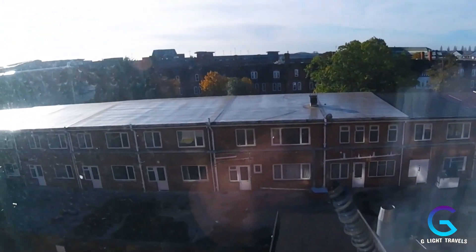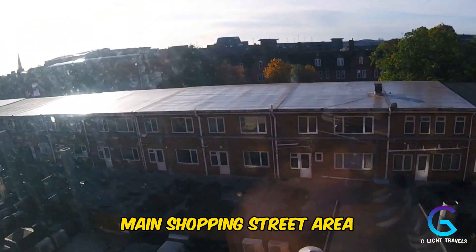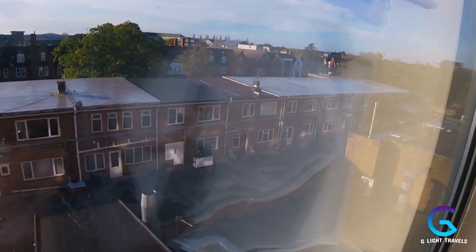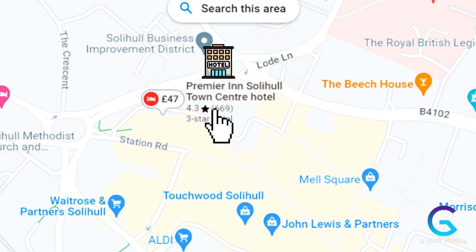Last but not least, the location is excellent. Just over here is the main shopping street leading into the town center — you can see John Lewis there. We had dinner at a restaurant nearby last night. It's also well connected: direct train lines to Birmingham city center, close to the NEC, and just a 20-minute drive to Birmingham International Airport — great if you need to stay the night before a flight.